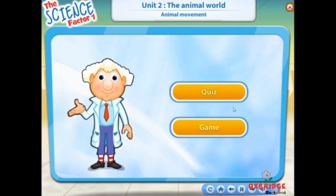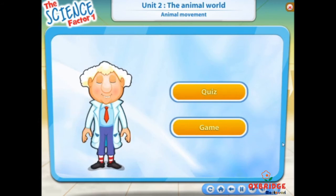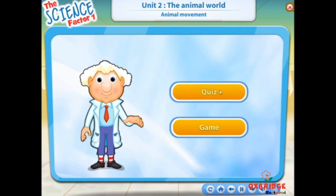You have learnt about animal movement in this lesson. Let's do a quiz and play a game.